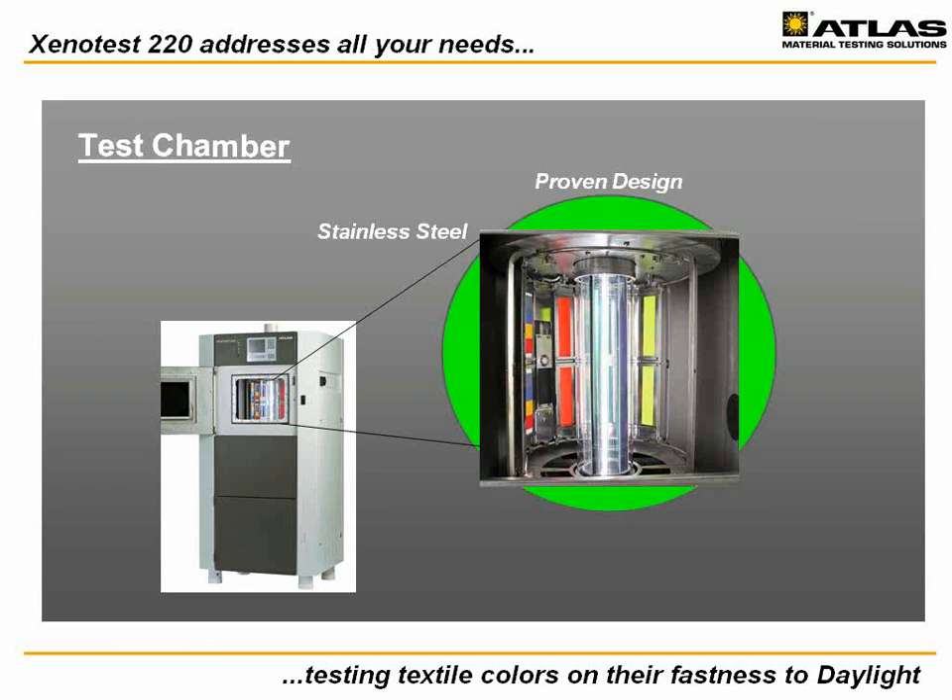When testing, consistent long-term instrument reliability is essential to everyone. Xenotest 220 fulfills this fundamental need as it combines proven chamber designs and controls complemented with modern technology. Xenotest models are operated all over the world and are known for their reliability. Typical service lifetimes are 15 to 20 years or more. In short, Xenotest is a brand you can trust.